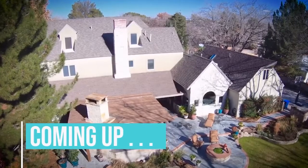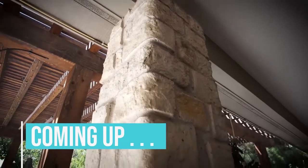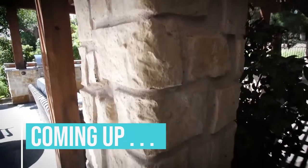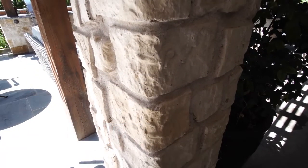Coming up, the homeowner chooses Pennsylvanian Blue Stone to create the perfect platform for his outdoor kitchen. See why quality materials make all the difference in an outdoor living space. Stay tuned.